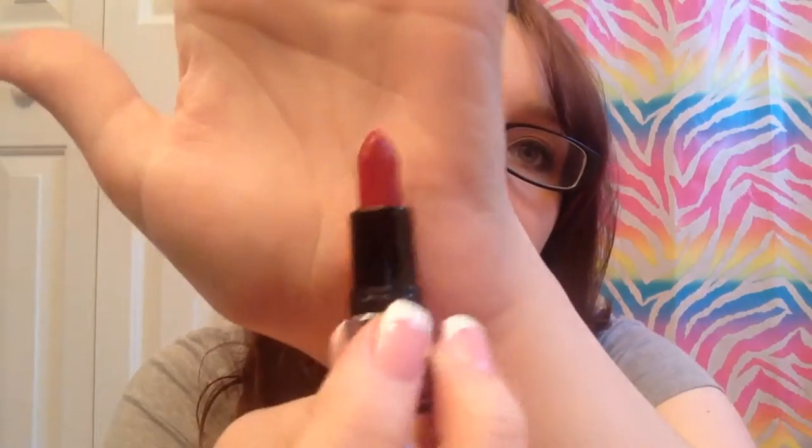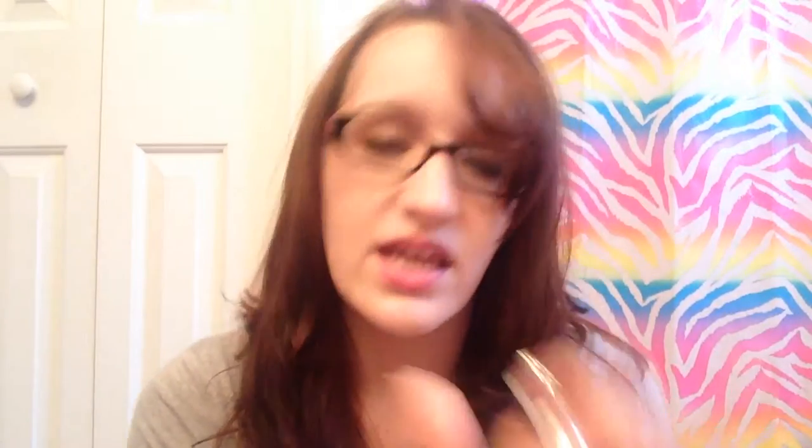Last but not least, I have these five little Buxom lip glosses from a Christmas collection at Sephora — $22 for the set. This one is Mistress, a pretty baby pink. This one is Provocateur, a bold red. This is Centerfold, kind of a nude pink. This is Menace. And Moonlighter, which is kind of a duochrome. I actually had Menace and Moonlighter on my lips today.